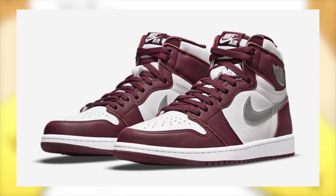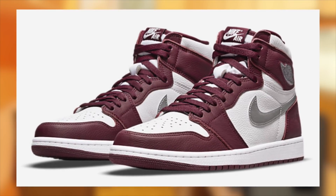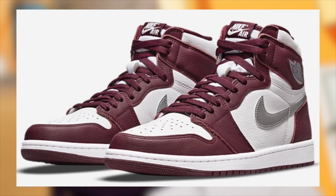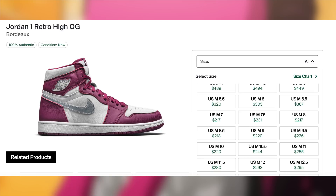Also on November 20th, for $170, the Jordan 1 Bordeaux will be dropping. Earlier this month these had significantly more demand, but as expected, now that we're approaching the drop, demand is certainly much lower. Regardless, I am still expecting these to be profitable with a subpar to decent margin — just nothing crazy.